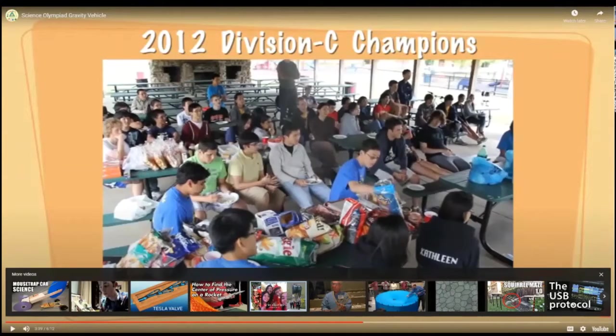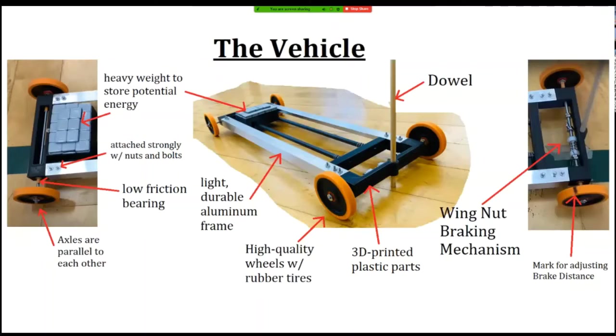Now that you've understood what a gravity vehicle looks like, let's examine more closely what it takes to make a competitive vehicle. This is the anatomy of a gravity vehicle. I want to showcase several important parts and explain all the intentional engineering choices behind making this high-performing vehicle work. You'll begin with the dowel — a stick that serves as the official measuring point from which event supervisors measure the distance to the target. It's a requirement; if you don't have one, you'll be disqualified.